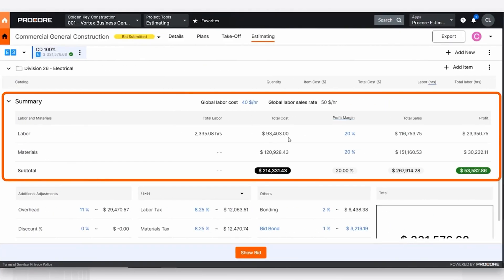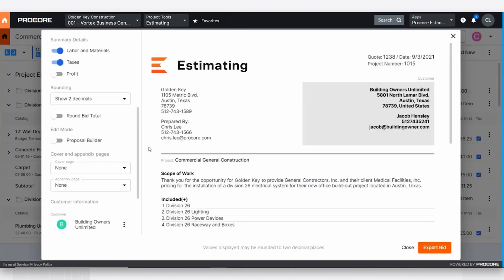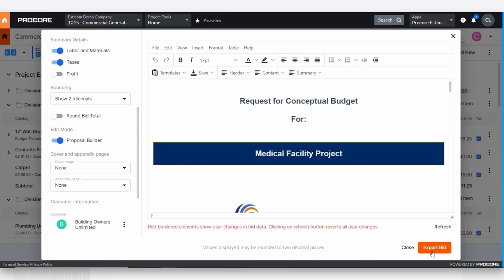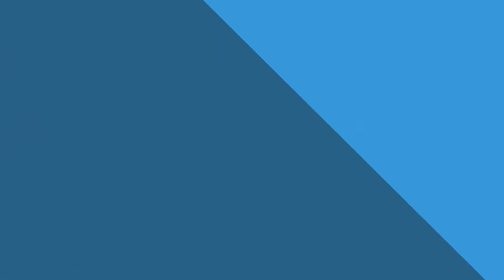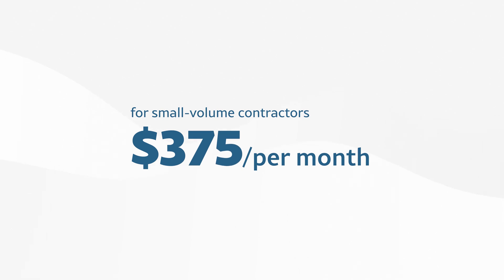Additionally, Procore helps contractors create detailed trade partner bid packages that outline project scope, deadlines, and required documents for subs. Together, these tools ensure every project is budgeted properly and your trade partners are well prepared before the project even breaks ground. Procore pricing starts at around $375 per month for small volume contractors; however, the cost will scale based upon your annual project volume or revenue. Procore does come with unlimited subcontractor and collaborator access, so everyone involved in the project stays connected.